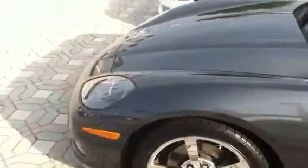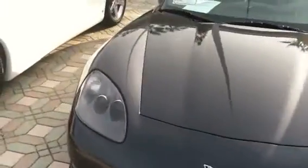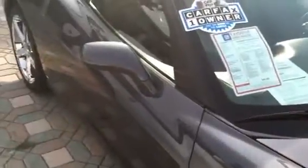We did certify the car for the extra warranty. As you can see, there's no scratches, nicks, scrapes, no curbing of the wheels. It wasn't a lease car — it was a private owner who actually bought it here new and traded it for a new one. It's a coupe.